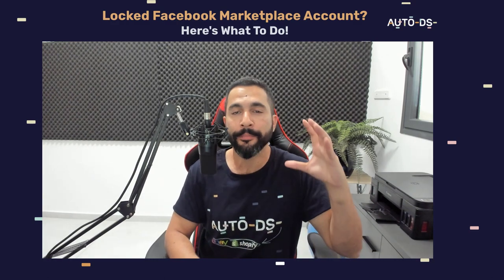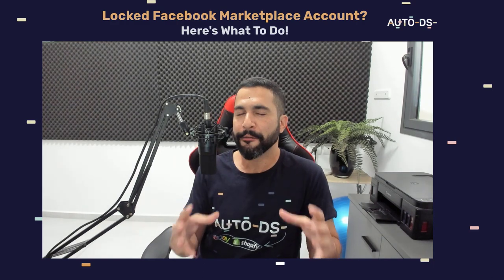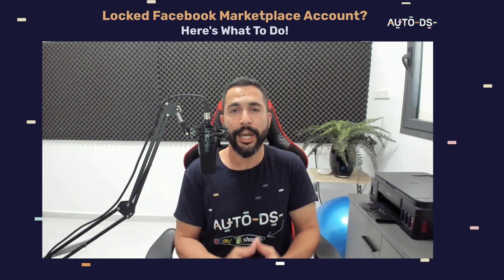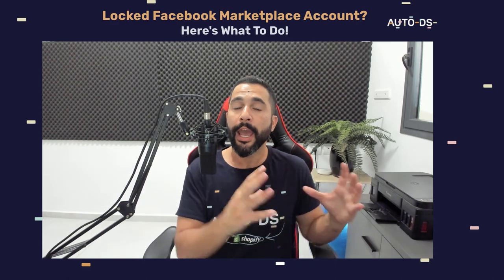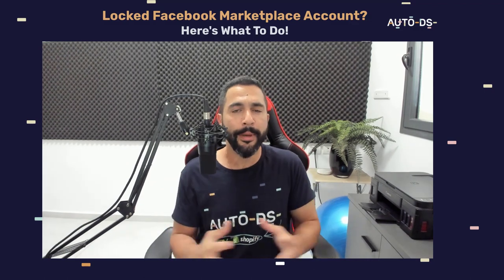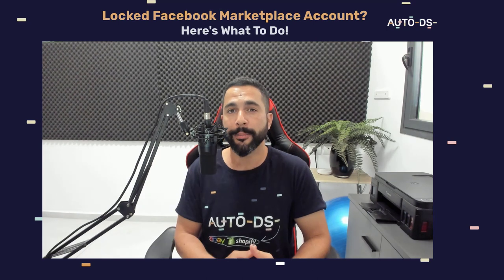Drop shipping on the Facebook Marketplace has become really popular recently and every drop shipper who has tried it has seen significant sales and profits, especially for anyone residing in the U.S. But just like any other selling channel — eBay, Shopify, and other platforms — every now and then there are temporary account suspensions which we have to learn how to overcome.